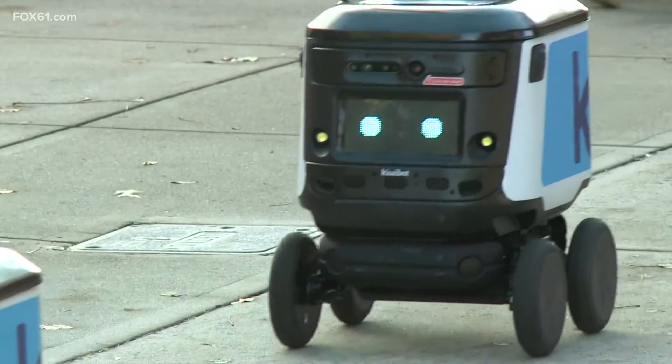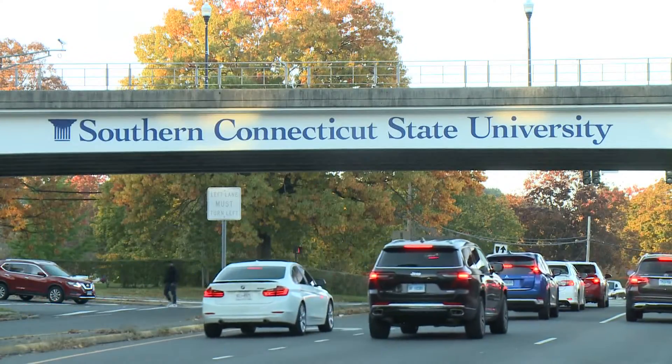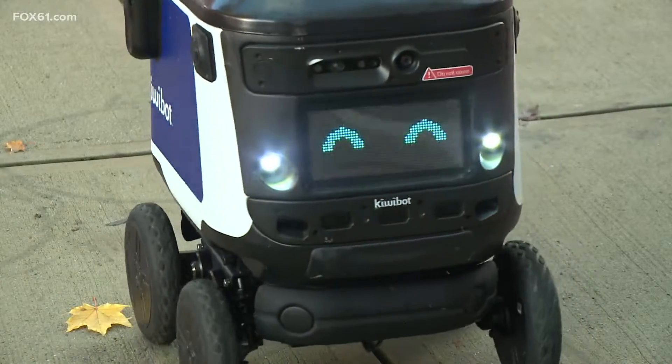KiwiBots are the latest additions to campus and they're here to help out any student or staff member who wants food delivered right to their door. These little robots are roaming all over Southern Connecticut State, not only making deliveries but making friends.